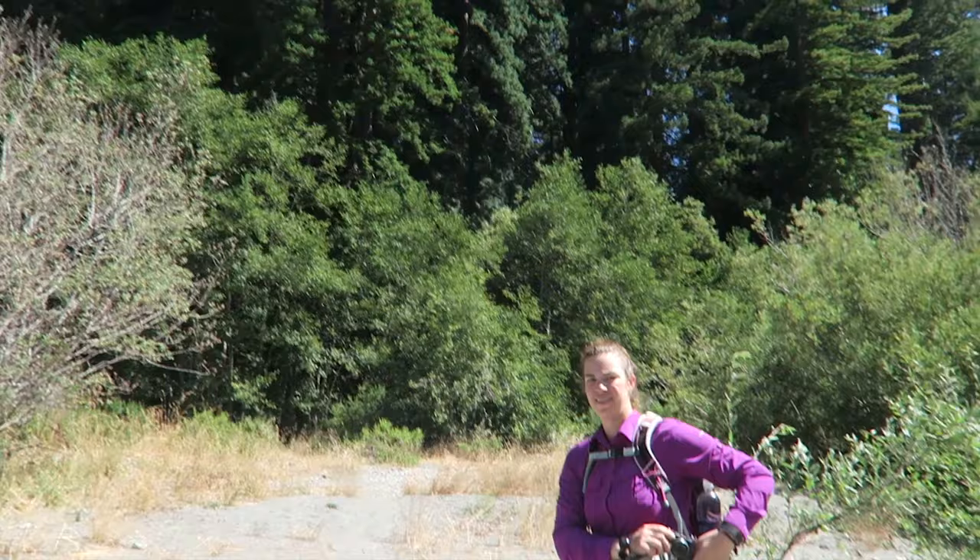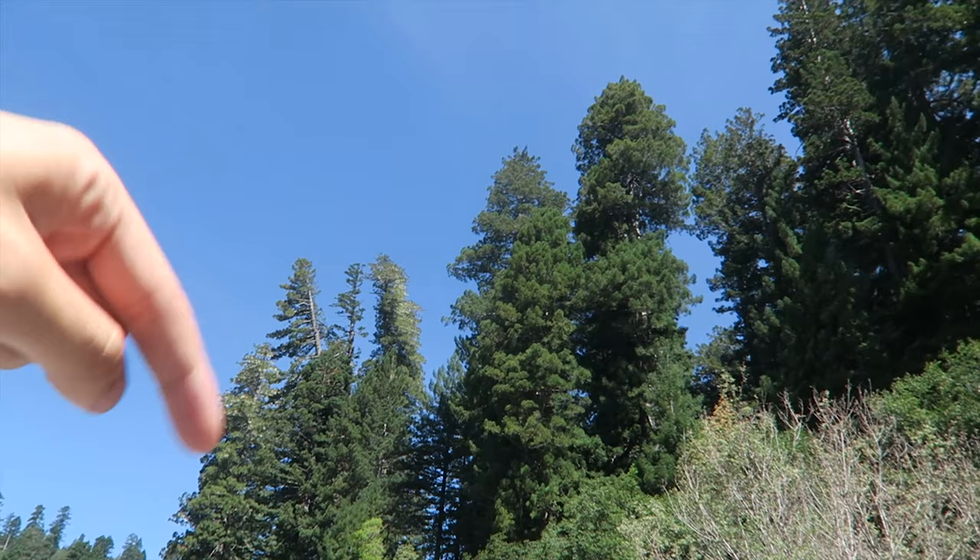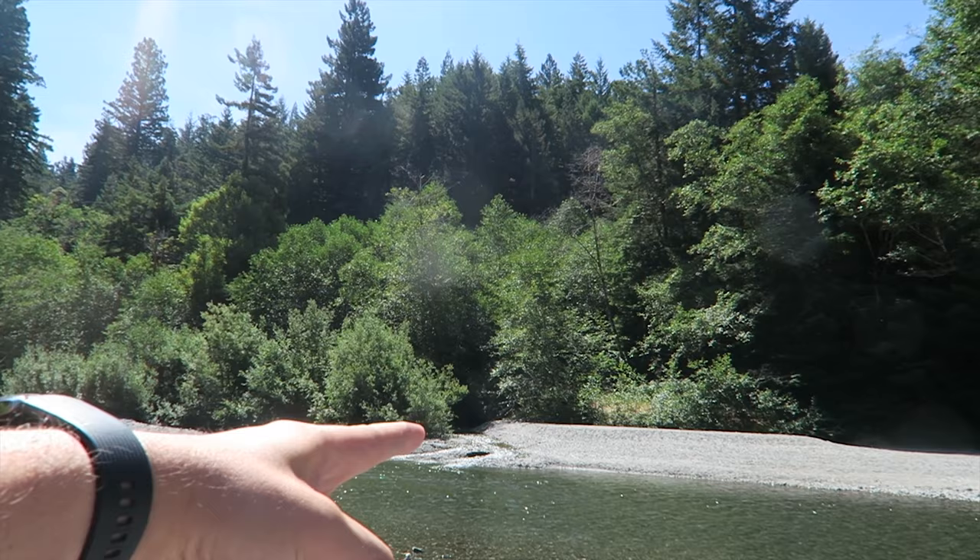We made it to the Tall Trees Grove. We came out and there are the tall trees right there — but we're going up there. How do you feel about this? I don't know, it's kind of deep.